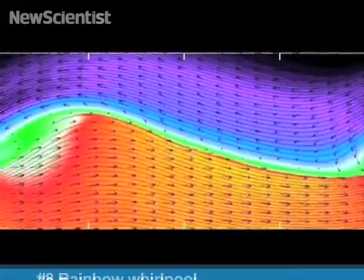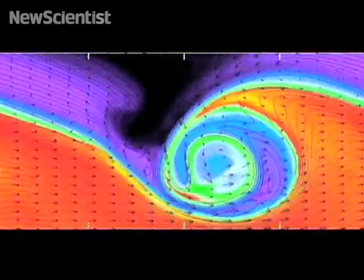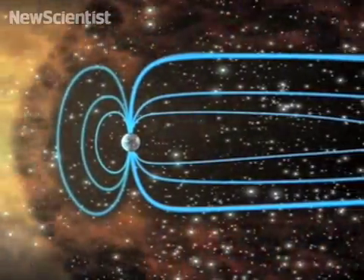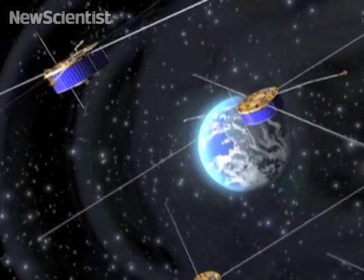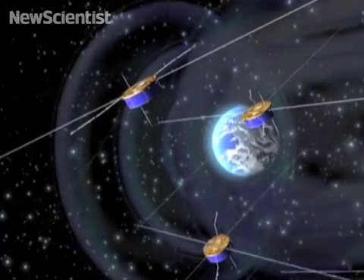At number eight, catch a ride on a technicolor wave in space. These swirls are actually giant magnetic whirlpools formed when the solar wind hits Earth's magnetosphere. They were measured by ESA's Cluster satellites. The quartet of spacecraft has been monitoring space weather since the turn of the century, giving scientists the most detailed picture yet of conditions in near-Earth space.